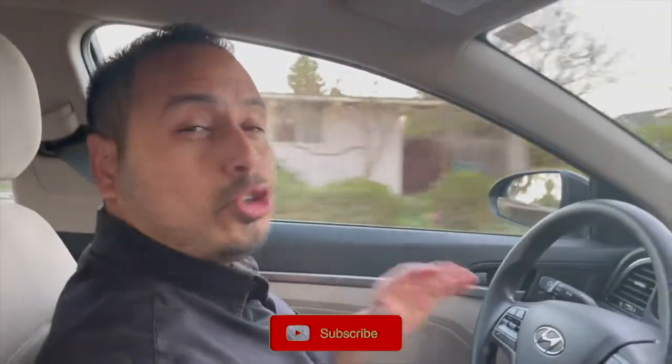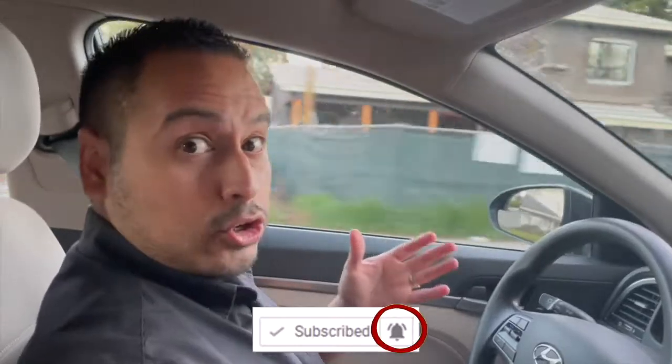I'm on my way to Total Wine right now, where I expect to find some pretty decent Bordeaux selections.